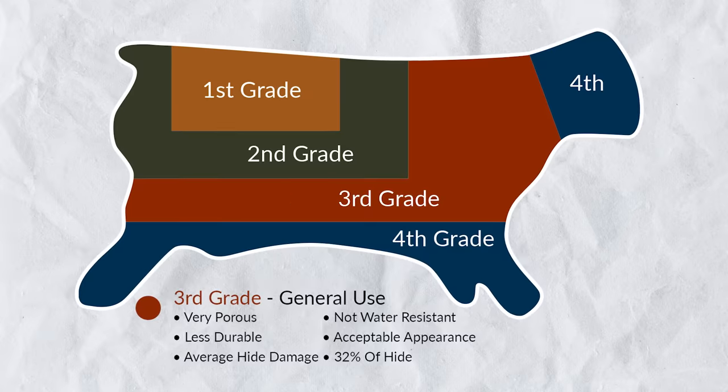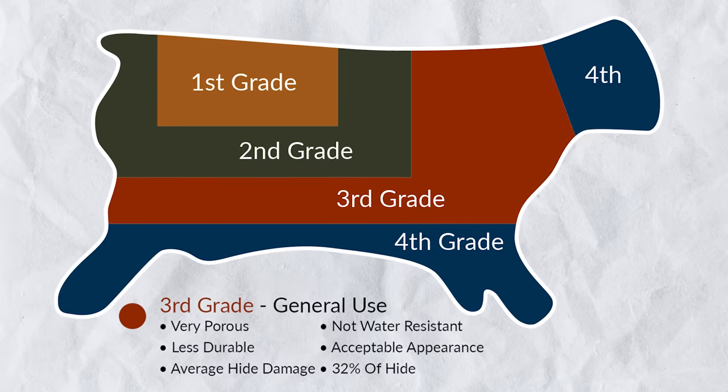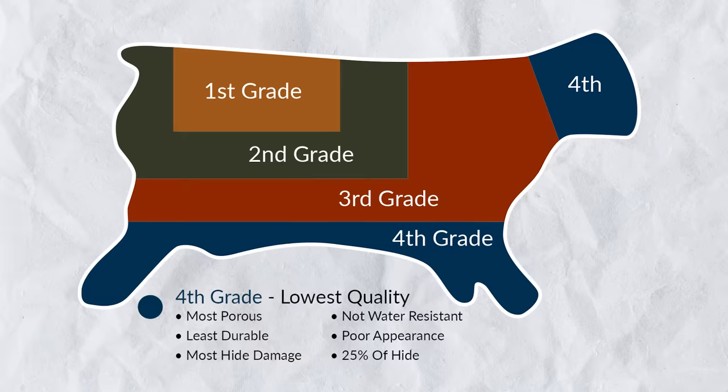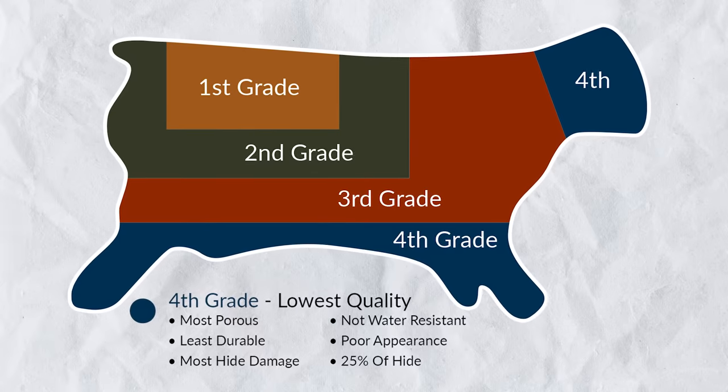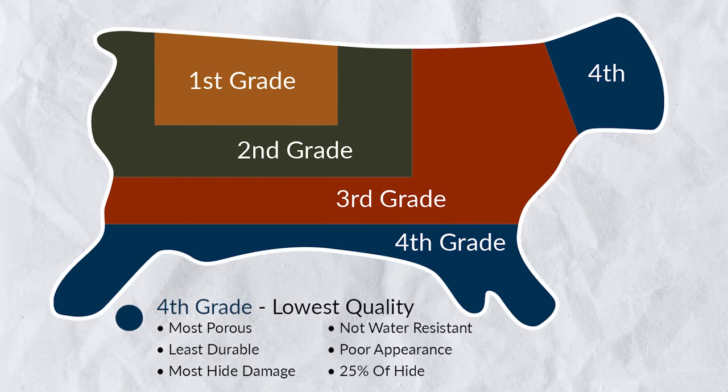Occasionally you will see lower-end jackets using third grade leather. It's not the best material, but it's more readily available. Sometimes they'll use it on the sleeve or random parts here and there, especially if a jacket is put together piecemeal. And it goes without saying, in general you want to avoid fourth grade leather. This is what they're going to use in bonded leathers when they're building out soles in shoes — it's leather, but it doesn't have the desirable properties we want to see.